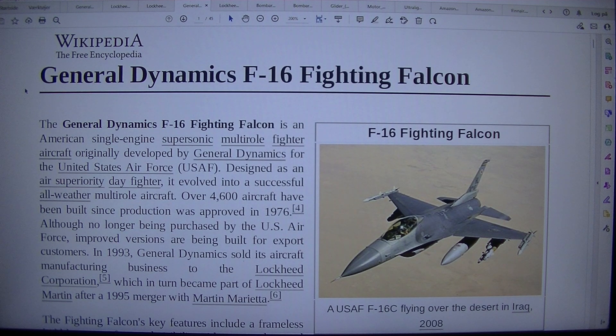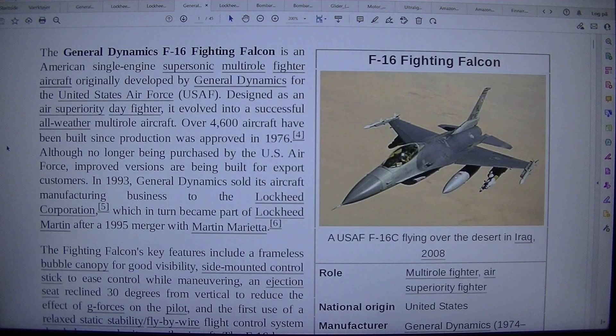The General Dynamics F-16 Fighting Falcon is an American single-engine supersonic multi-role fighter aircraft, originally developed by General Dynamics for the United States Air Force. Designed as an air superiority day fighter, it evolved into a successful all-weather multi-role aircraft. Over 4,600 aircraft have been built since production was approved in 1976.